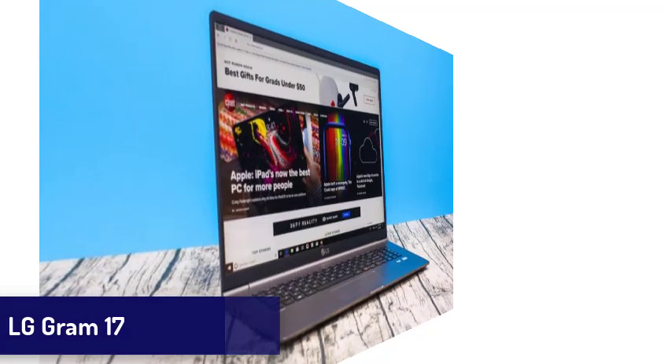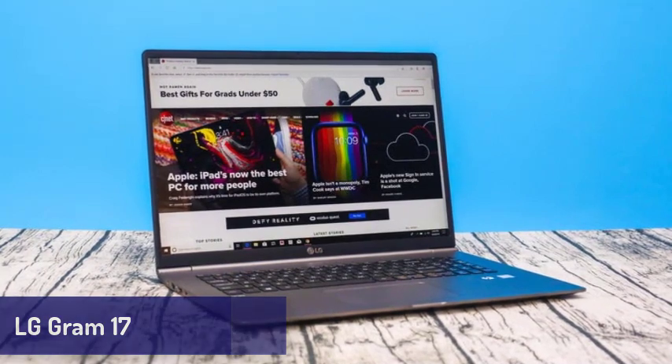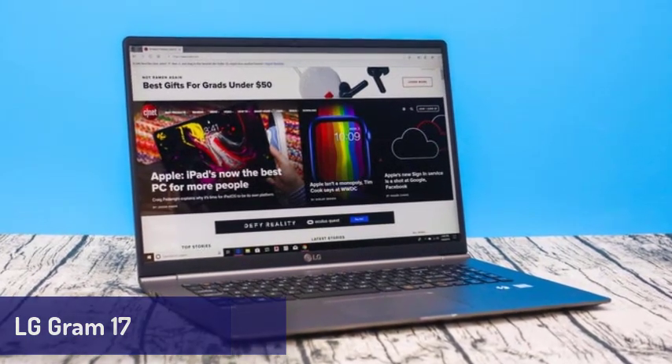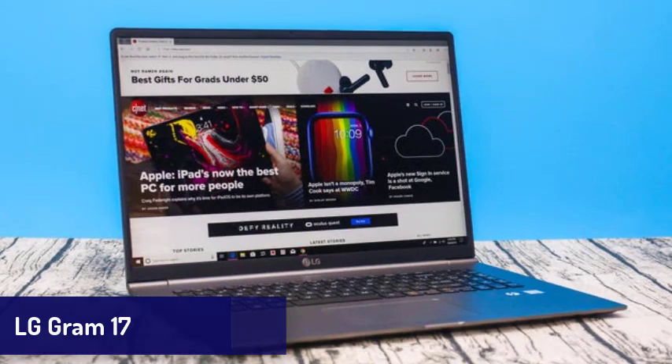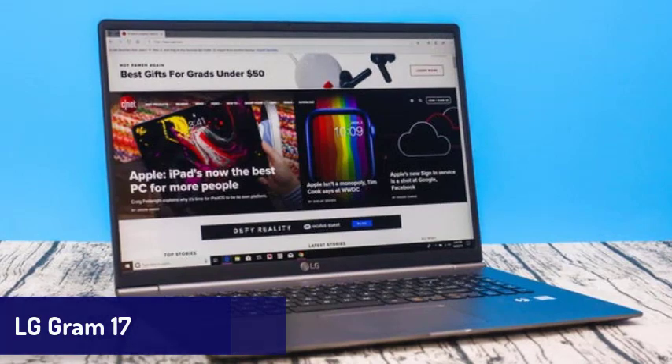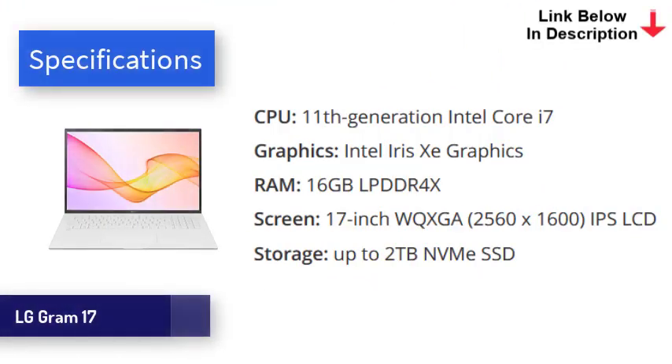Next is the LG Gram 17. If you need a laptop with a large screen, this one is for you. The new LG Gram 17 features an incredibly light design and comes with some of the best mobile tech in the world, including Intel's 11th generation processors, Iris Xe graphics, two Thunderbolt 4 USB-C ports, and up to 16GB of RAM with speedy SSD storage — making this a laptop brilliant for day-to-day tasks. The most remarkable thing about the LG Gram is, as the name suggests, how light it is. At just 2.98 pounds (1.35 kg), it's almost 50% lighter than competitors such as the Gigabyte Aero 17.